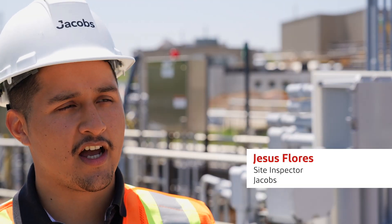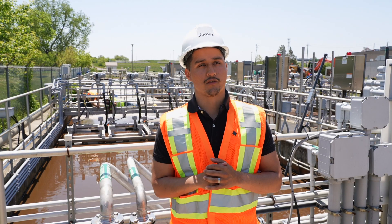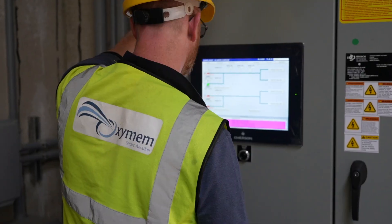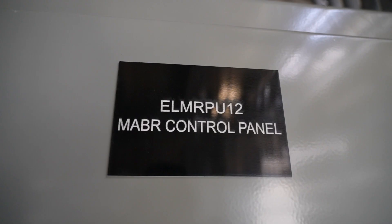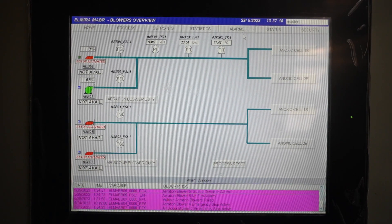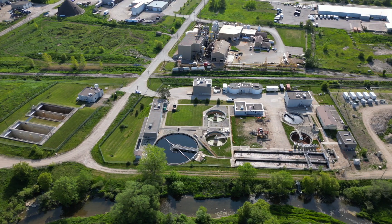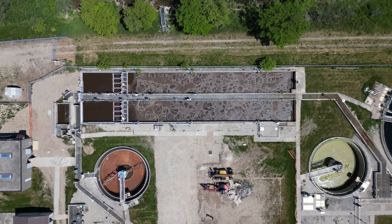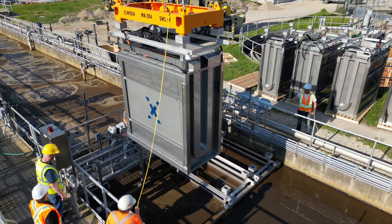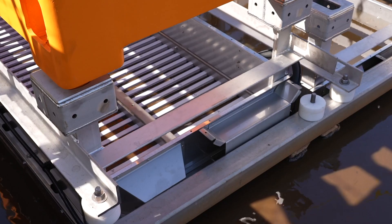As a site inspector, I provide a set of eyes for the client and the consultant, working alongside the contractor to ensure that the construction goes as specified and as designed. Working with OxyMEM has been an overall positive experience — they responded to all our questions in a very timely manner. Here at Elmira, we faced some unique challenges that they were able to help with. One challenge was working with existing aging infrastructure; the tanks were a little older, so OxyMEM had to deviate from their typical installation procedure and provided a solution that met our needs.